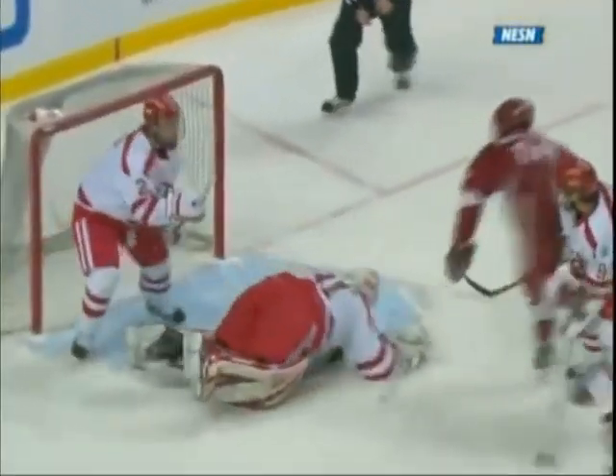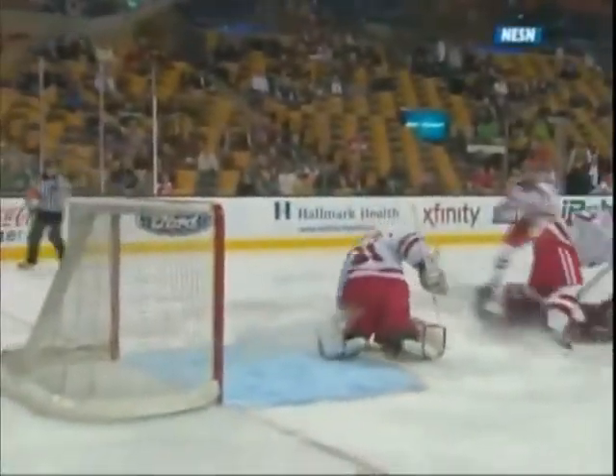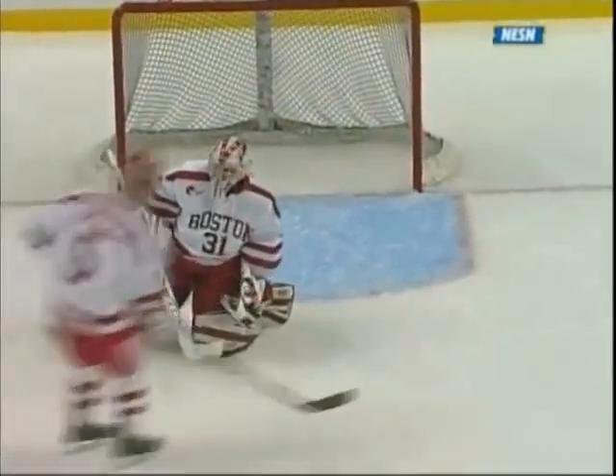Harvard back to even strength, gets a shot from the point that's deflected — streaking through the middle of the ice, and he made a great move. Millan's been real good, calm, poised. Not a ton of opportunities for Harvard at this point, but neither has BU. It's been a relatively even game. Regan with the most recent opportunity.